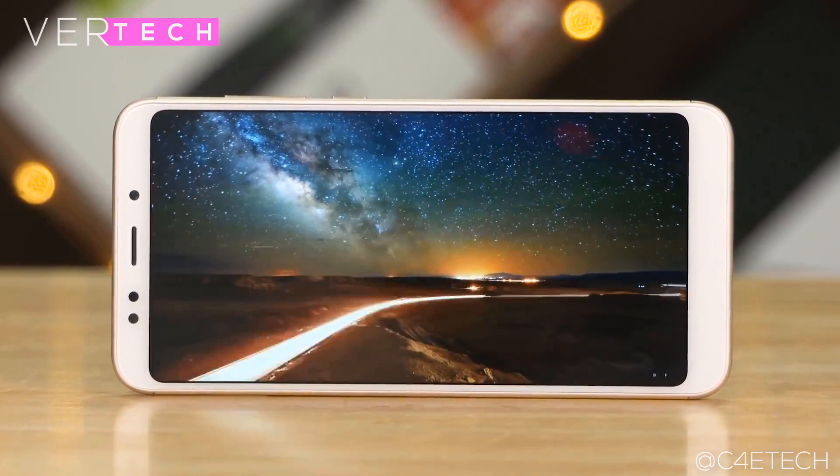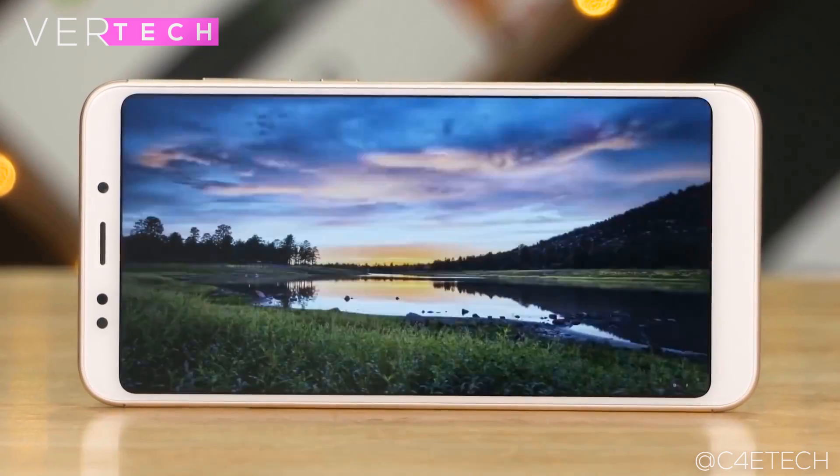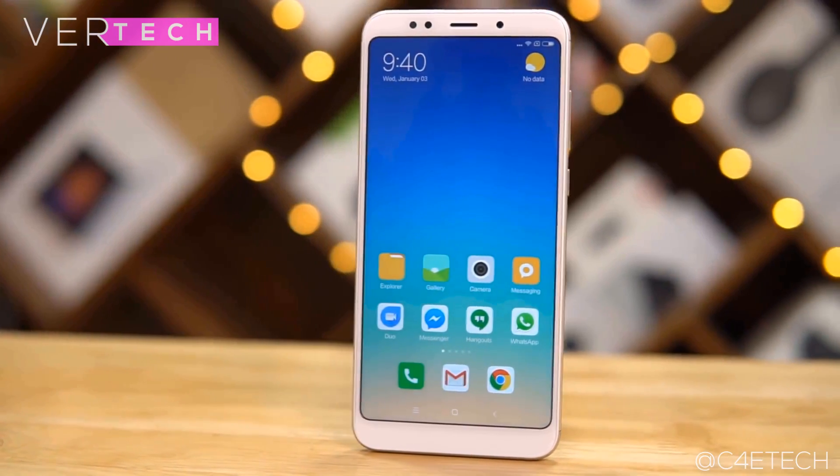The display is also pretty great. It is a 5.9-inch 1080p 18:9 IPS display with accurate colors and contrast and good viewing angles. There is no big weakness here, and it is a great upgrade from older generations. Performance here is stellar as well.